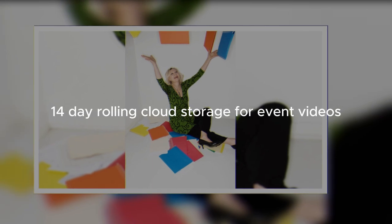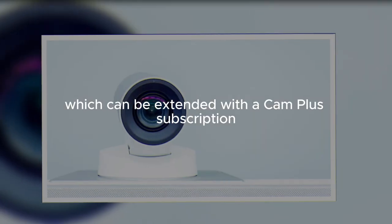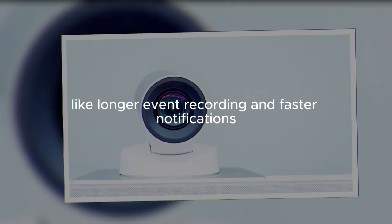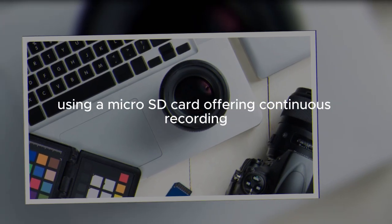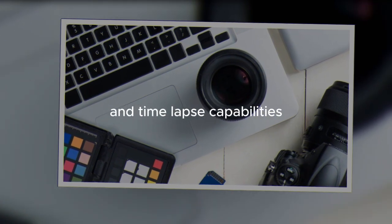Wyze offers free 14-day rolling cloud storage for event videos, which can be extended with a Cam Plus subscription for added features like longer event recording and faster notifications. Users can also store footage locally using a microSD card, offering continuous recording and time-lapse capabilities.